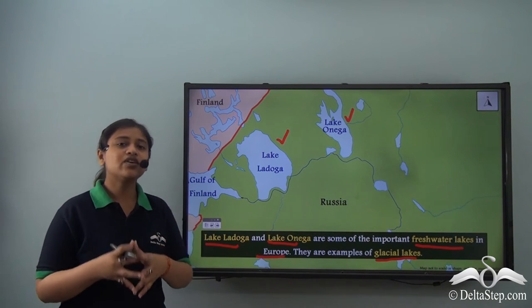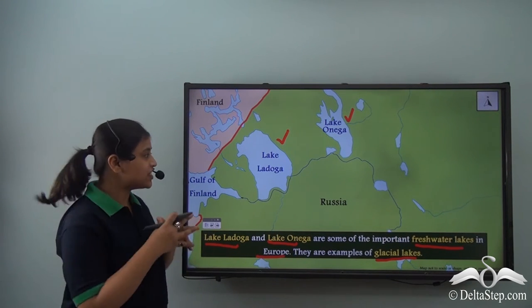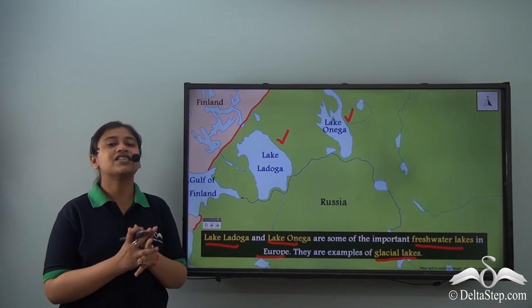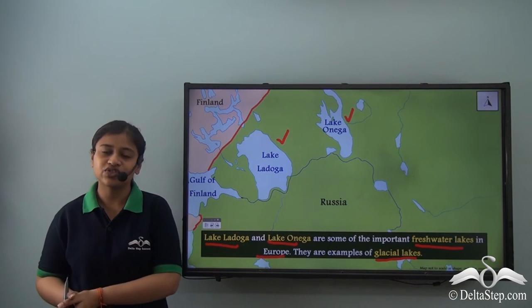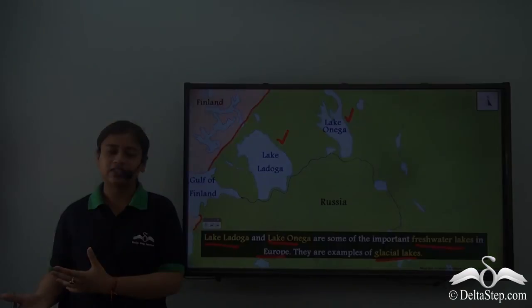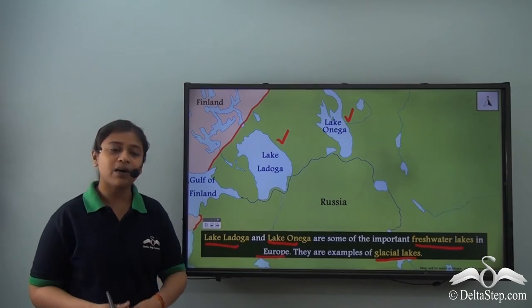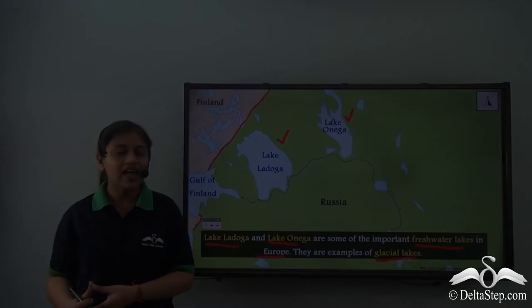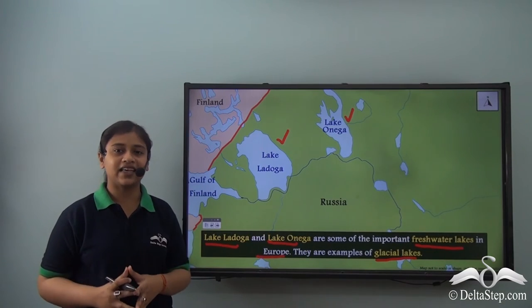Finland has the fourth largest lake in Europe, that is Lake Saima, and the water from Lake Saima actually drains into Lake Ladoga. So, as a result of glacial erosion, there were formations of marshlands, lakes and fjords. We learnt about two important freshwater lakes and also about the land of a thousand lakes.